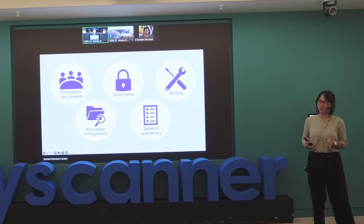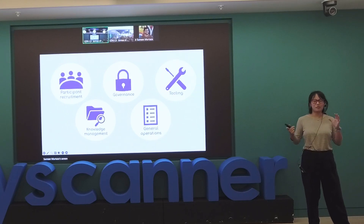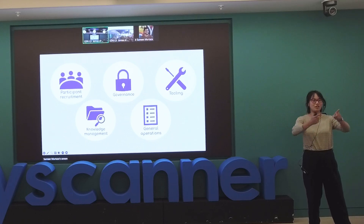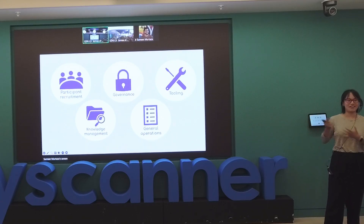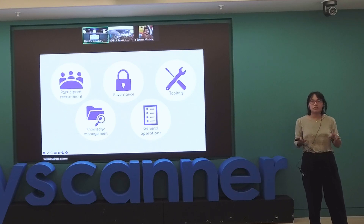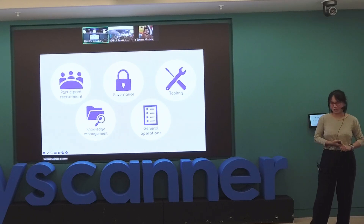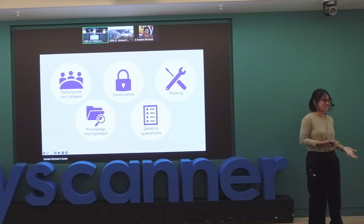Tooling — sometimes people think it's just digital tools. That would include things like recruitment platforms, research repositories, and analysis tools across the process. But I also count it as setting up a physical lab, finding the right cameras, and recording equipment. And then the not-as-fun part: connecting with procurement and finance and all the different parts of your company to bring these tools in.